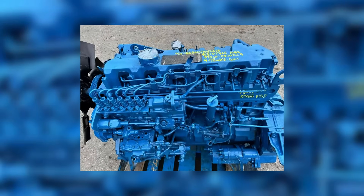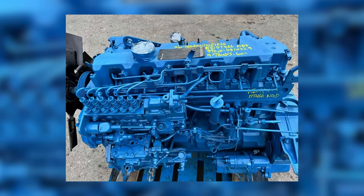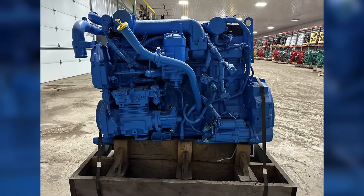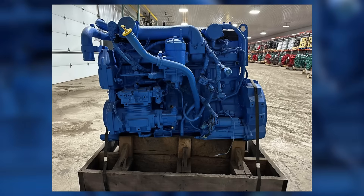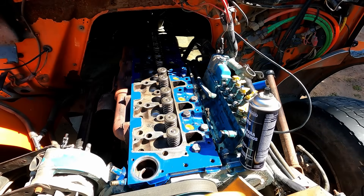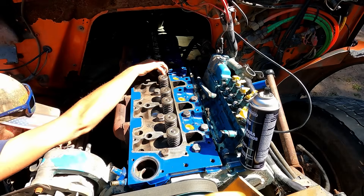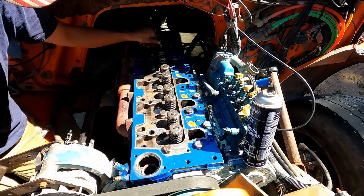The DT-466's heavy build wasn't just a spec sheet stat — it created real-world problems that truckers couldn't ignore. The engine weighed more than competitors like Cummins and Detroit, and it wasn't just a matter of losing payload. That weight put extra stress on other truck components: front axles, suspensions, and brakes all had to work harder, wearing out faster and costing owners more in maintenance. And while the engine's cast iron block and forged internals were built for strength, they didn't always prevent failures.